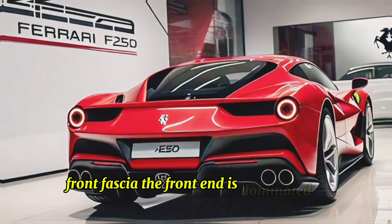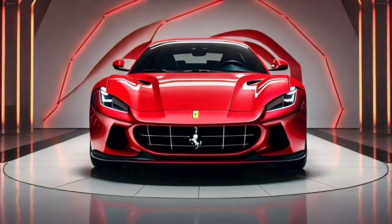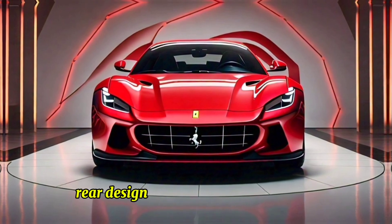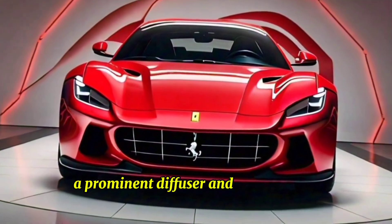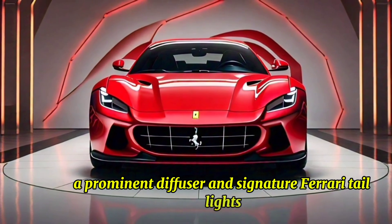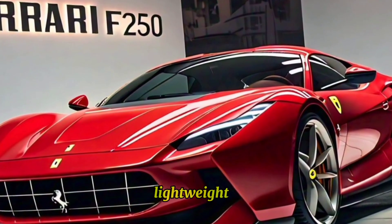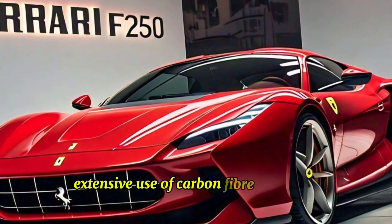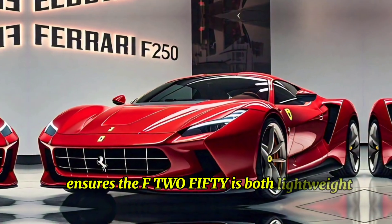The front end is dominated by a large grille flanked by sleek LED headlights, providing a modern yet aggressive look. The rear features quad exhaust tips, a prominent diffuser, and signature Ferrari tail lights, emphasizing its performance pedigree.